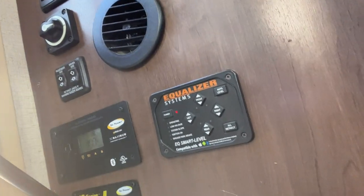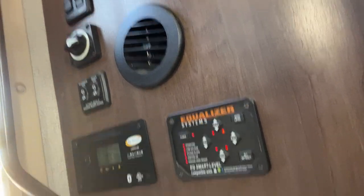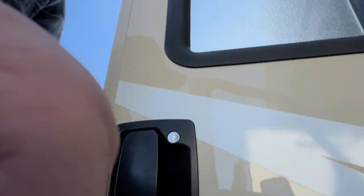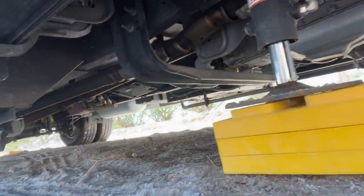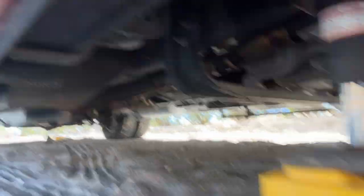All right, now that you have your blocks all set up, I have the automatic leveler system, the Equalizer. So you just hit the power button, get that thing turned on, hit the auto level button, and it starts coming down.